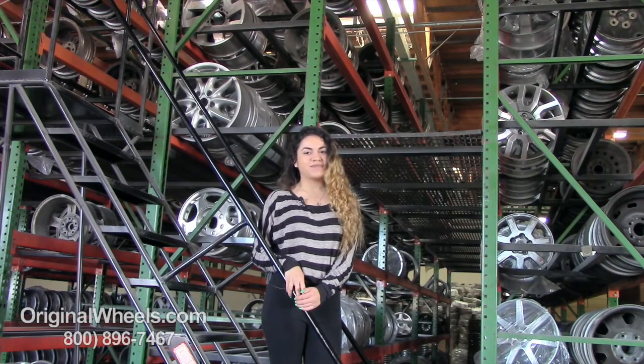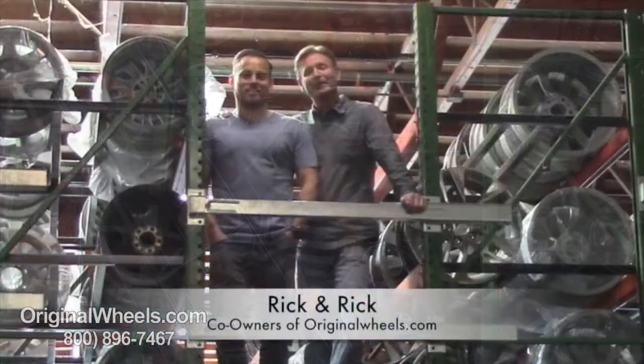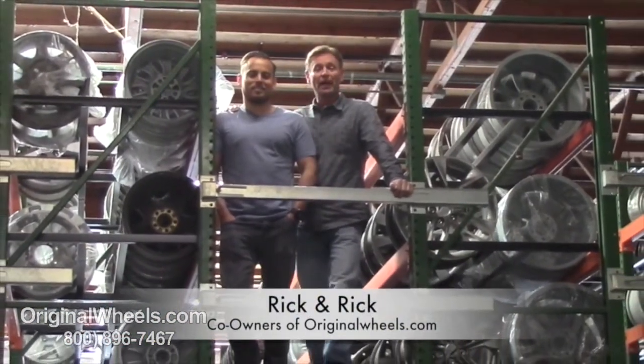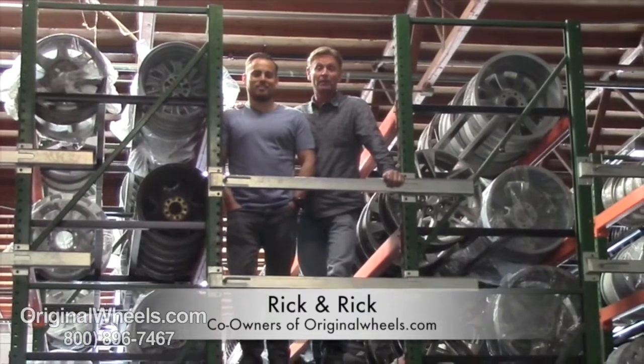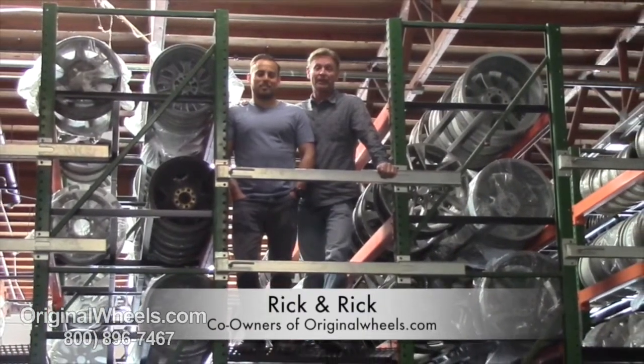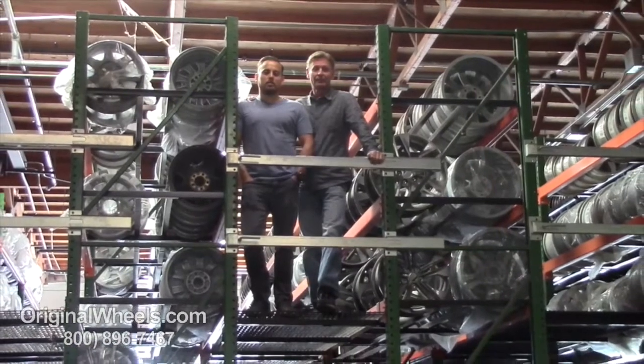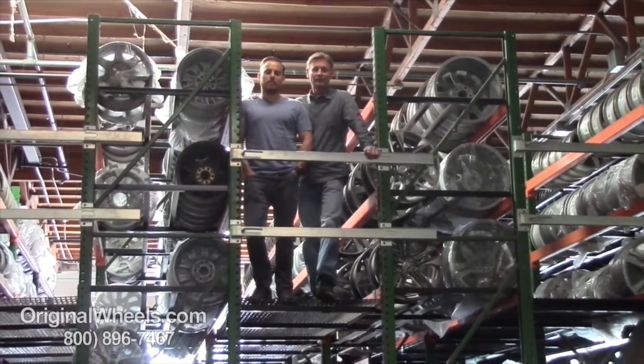Thanks for watching, and have a wonderful day. Hey, it's Rick and Rick from OriginalWheels.com, and we are proud to have been serving the public and automotive industry with wheels and hubcaps since 1979. And as always, our goal is to provide the best quality wheels and service at the best price possible. We're not satisfied until you are.